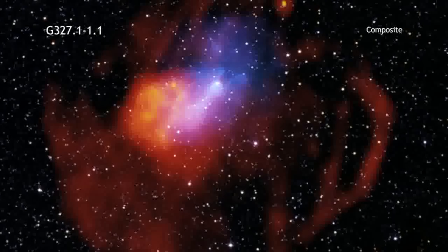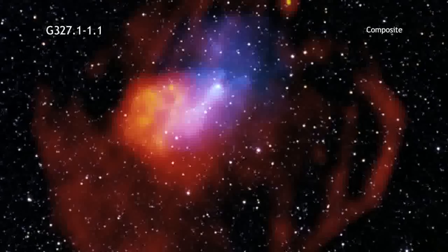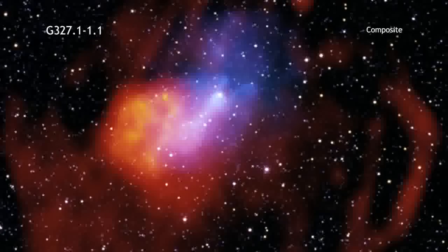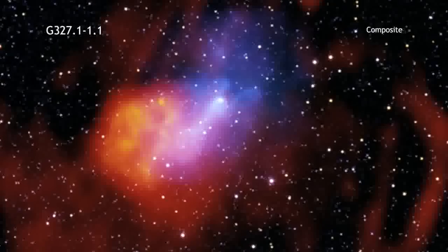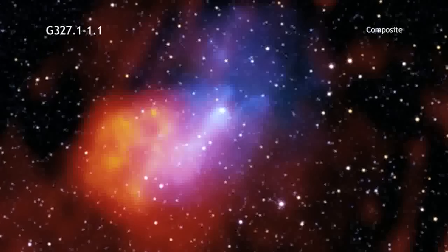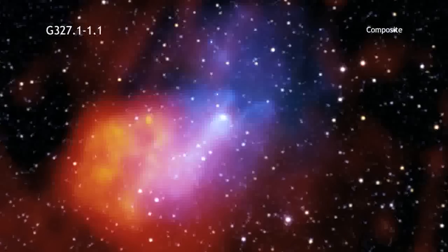G-327.1-1.1 is the aftermath of a massive star that exploded as a supernova in the Milky Way galaxy. A highly magnetic, rapidly spinning neutron star, called a pulsar,